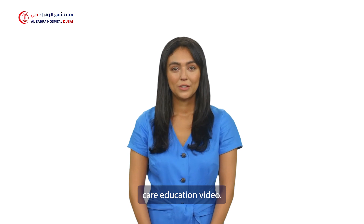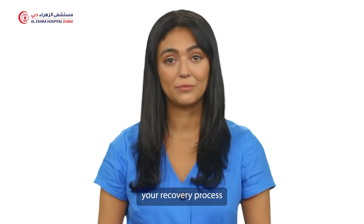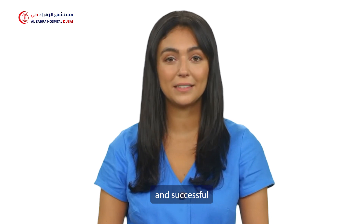Welcome to our post-operative care education video. This guide will help you understand and manage your recovery process for a smooth and successful healing journey.